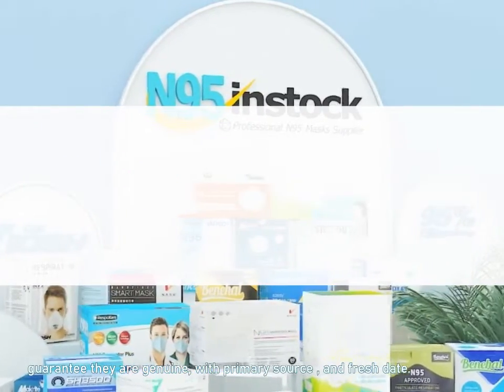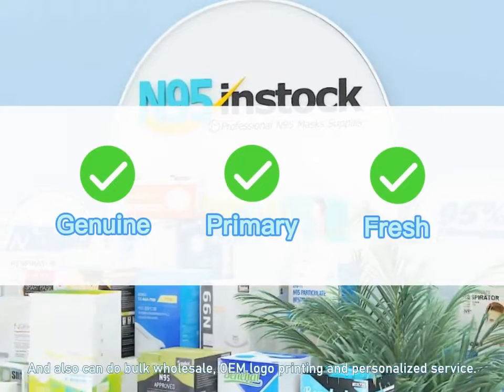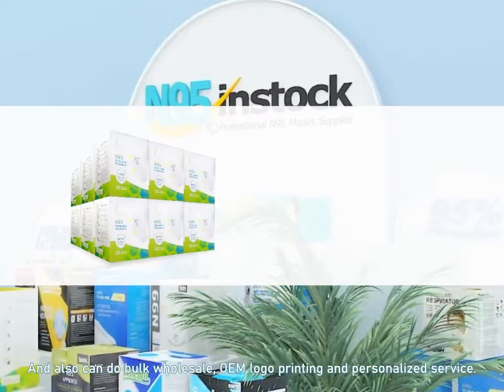Guarantee they are genuine with primary source and fresh date. Also available for bulk wholesale and OEM logo printing with personalized service.